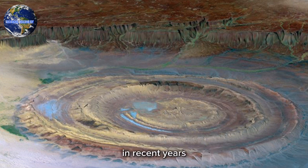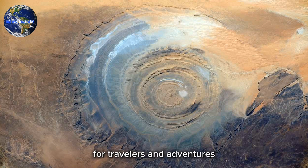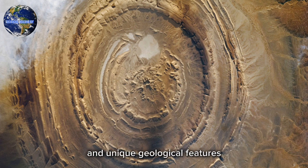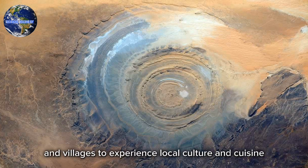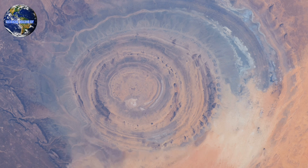In recent years, the Eye of the Sahara has become a popular destination for travelers and adventurers. The area is known for its stunning natural beauty and unique geological features, making it a popular spot for hiking, camping, and exploration. Tourists can also visit nearby towns and villages to experience local culture and cuisine.